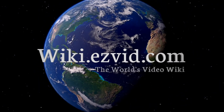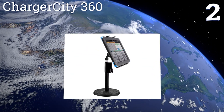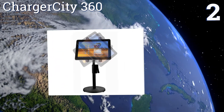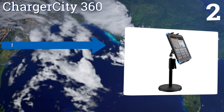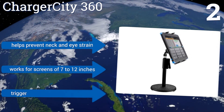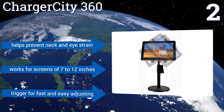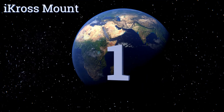At number two, thanks to a substantial base, you won't have to worry about security or stability with the Charger City 360. It's equally simple to pop in your tablet and remove it when you're done, and its telescopic arm adjusts from 10 to 16 inches. It helps to prevent neck and eye strain and works for screens of 7 to 12 inches. It's equipped with a trigger for fast and easy adjusting.